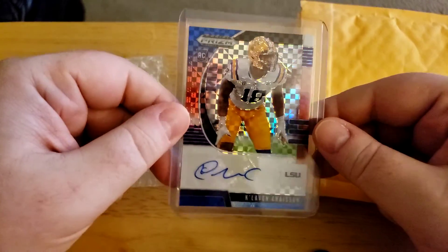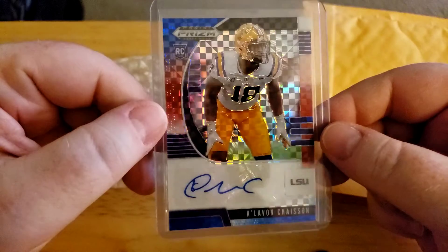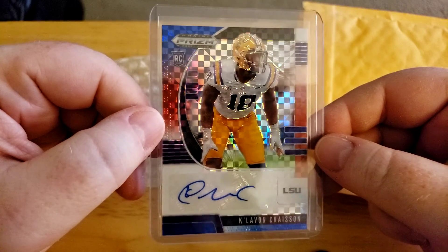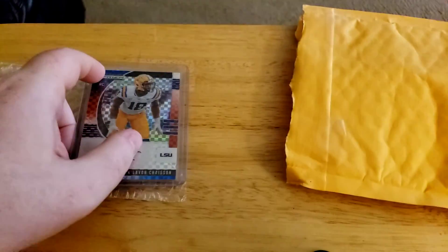So I'm well on my way for this rainbow. Hopefully I can find some more. It just looks awesome. Thanks for watching and I'll see you next time.